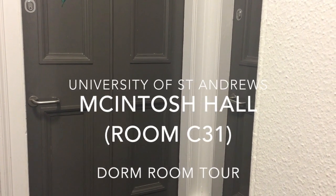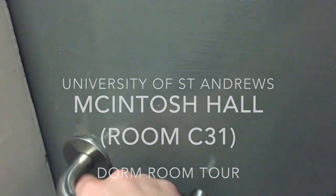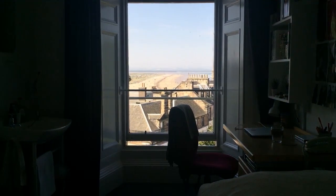I recently graduated from the University of St. Andrews in Scotland and I wanted to do a tour of my dorm room now that I'm no longer there. I lived in Mackintosh Hall in a single room.